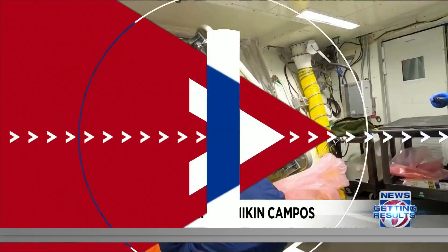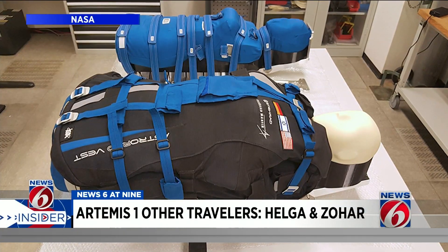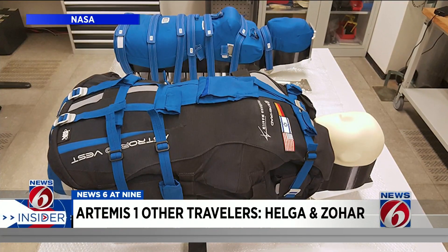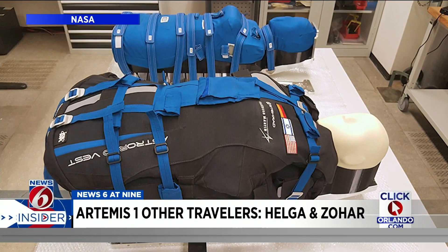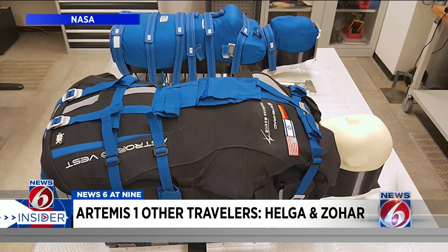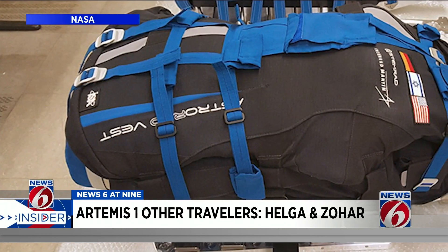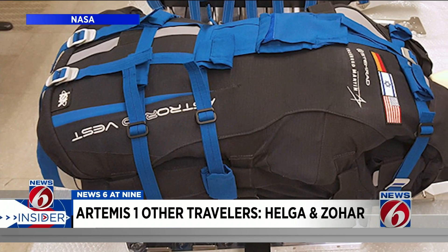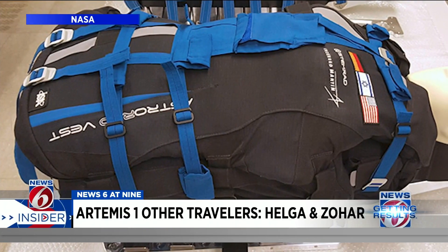The other travelers are Helga and Zohar. They're mannequin torsos manufactured from special materials that mimic human bones, soft tissues, and organs of an adult female. They are fitted with more than 5,500 passive sensors and dozens of radiation detectors to measure exposure during the mission. Zohar is wearing a radiation protection vest and Helga is not. It's all part of a study to show the effectiveness of the vest that astronauts may be able to use during solar storms.